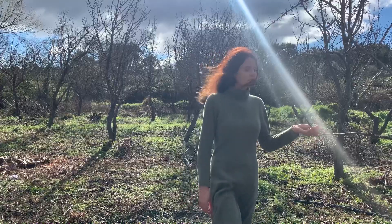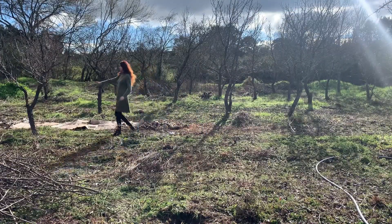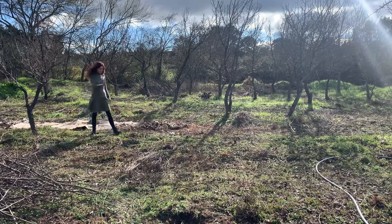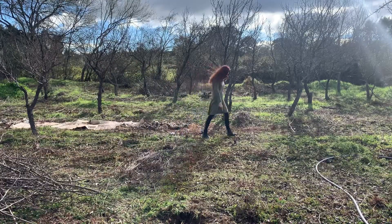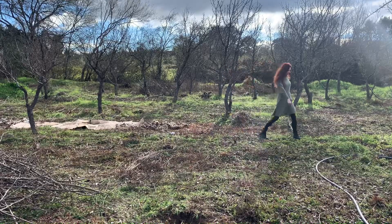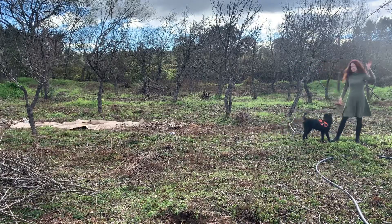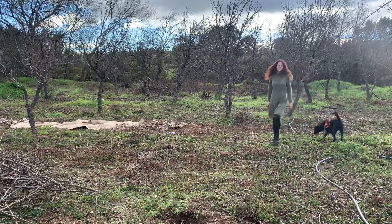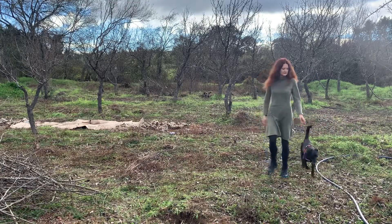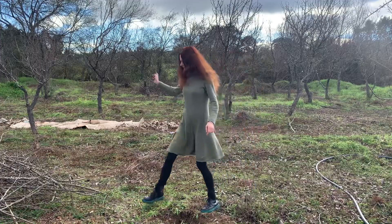We had this pear orchard where the trees were obviously planted way too close together — one tree here, one tree here, and one tree here. Sometimes it's just one meter between them. So I don't know what was going on in the heads of the people who planted those trees, but it was obvious that there is no room for them to develop.